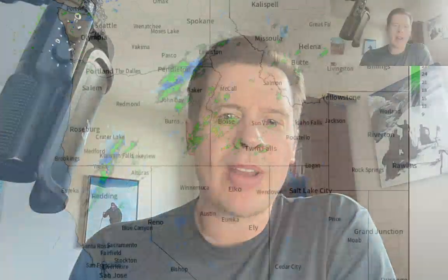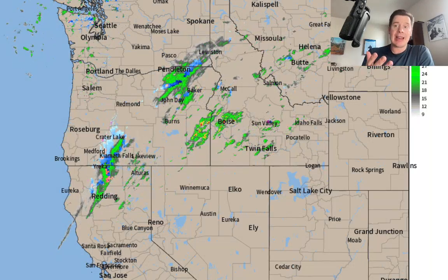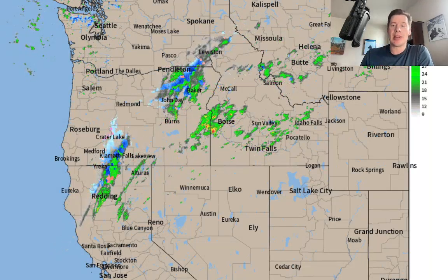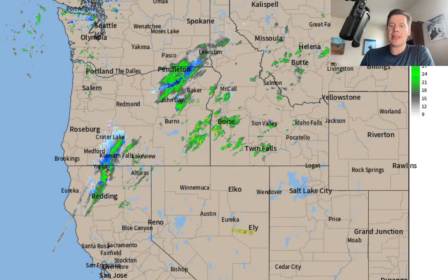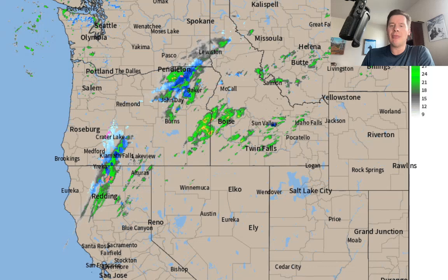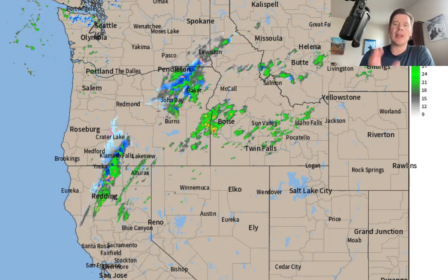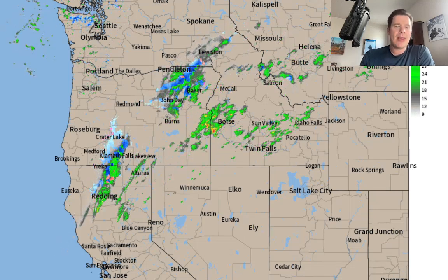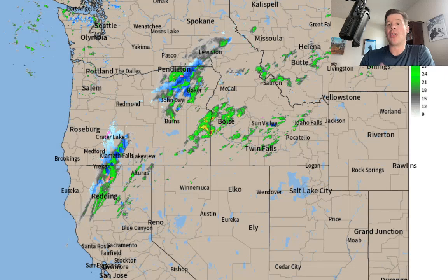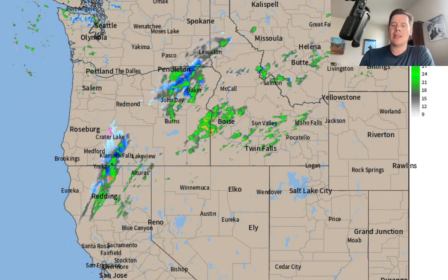Meteorologist Chris Tomer here with this afternoon mountain weather update. I want to go to radar first — this is our first of two storm systems already dropping in. This is the Canadian connection, basically dropped straight out of Canada. There's not a ton of precip right now, but some rain and snow pulling into California, developing tonight into tomorrow across most of the Sierra. You can see precip rolling into Idaho and parts of Montana, but the big days are still ahead for snowfall in the Wasatch, the Tetons, and Colorado.